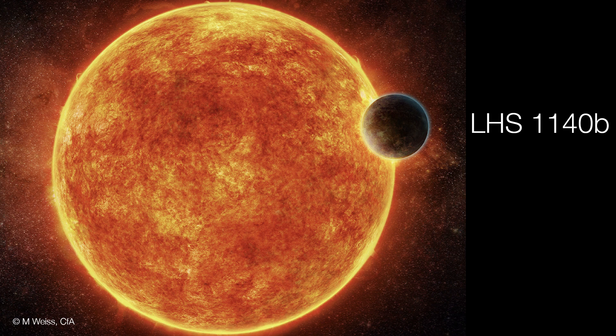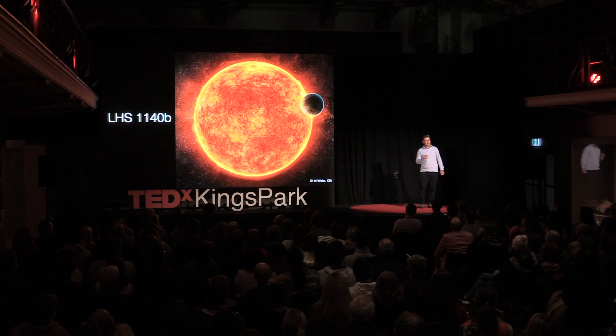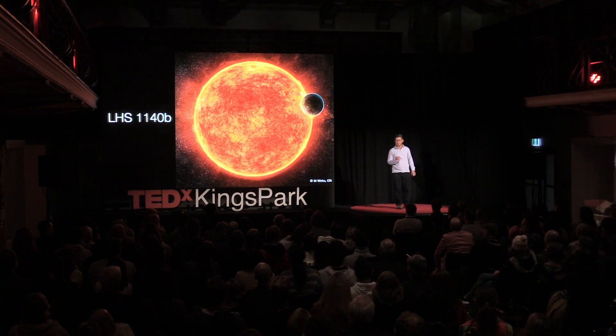LHS 1140b is a planet around a star other than our sun — it is an exoplanet. I helped to discover LHS 1140b. I've helped to discover more than 70 other exoplanets.